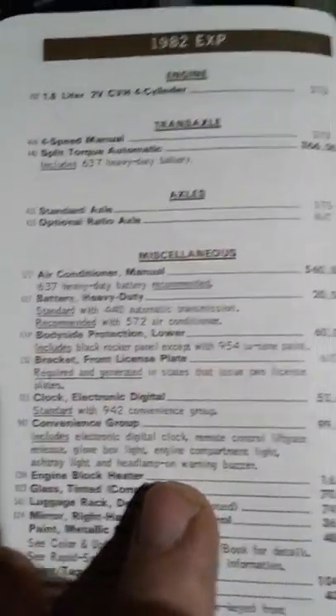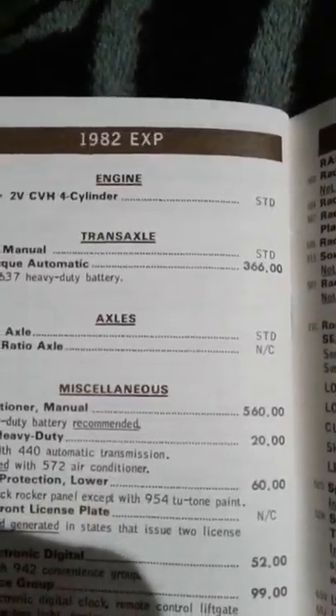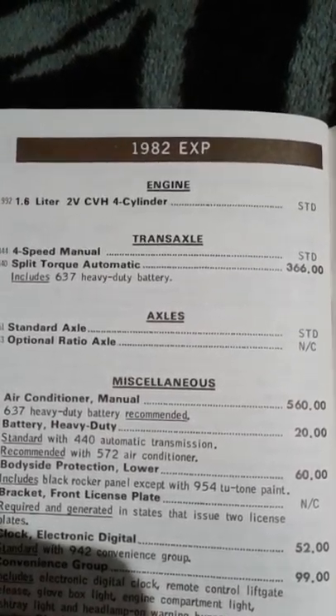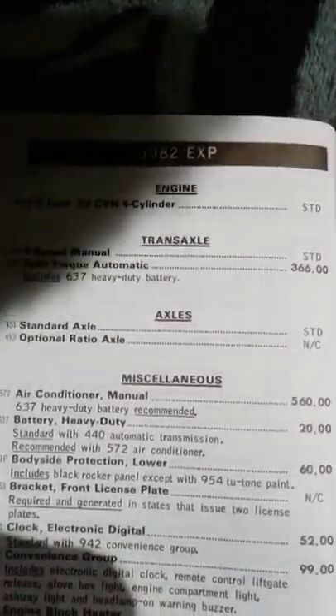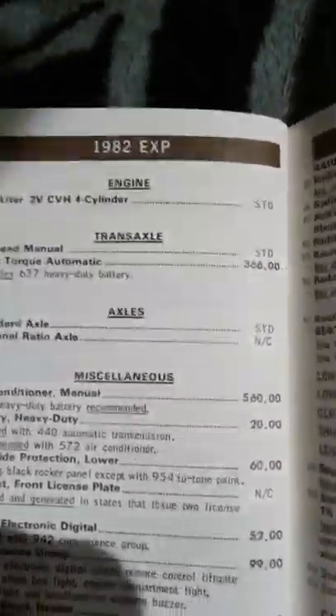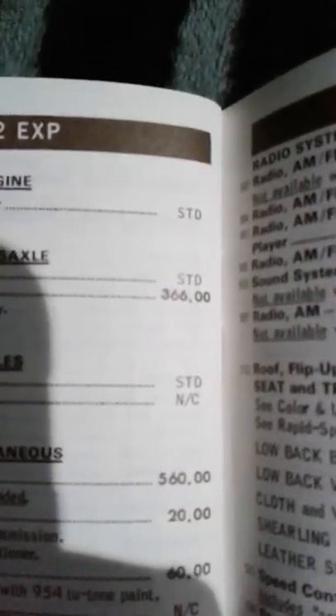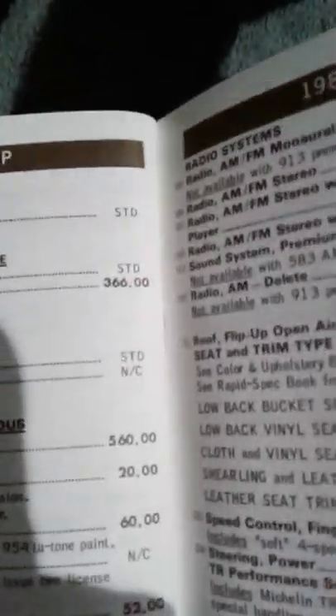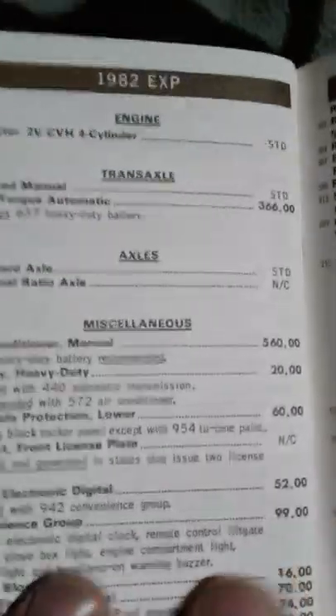Forget my cat, she's going crazy again. So yeah, here's our EXP section. You can see you paid an extra 360-some dollars for your automatic transmission. Who would pay more for less fuel economy and performance?